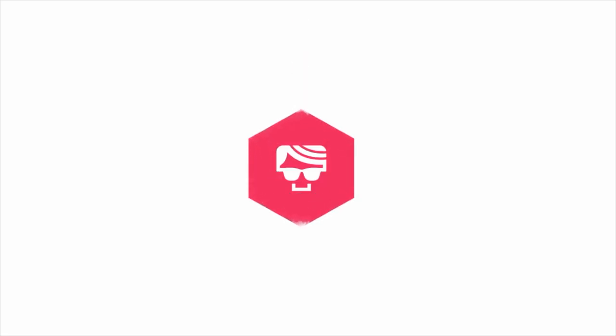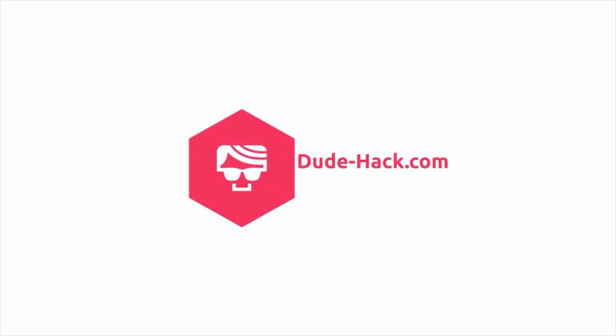Hi guys, it's Kate here from dudehack.com and today we're going to find out if you can be private on Bumble. When you're using a dating app, the idea that your profile could just pop up in front of pretty much anyone is a little bit worrying.